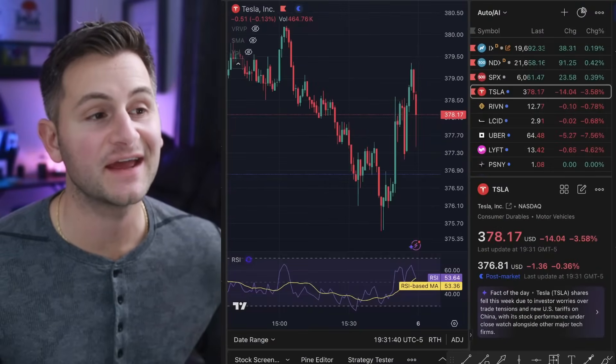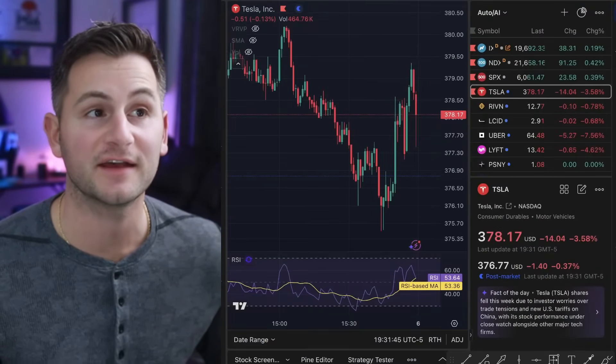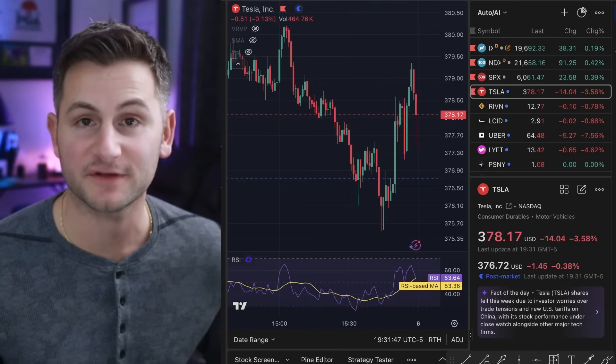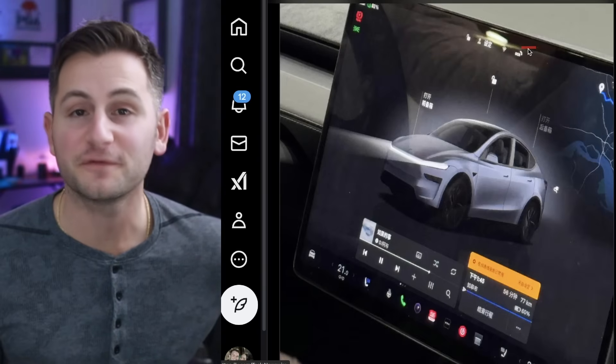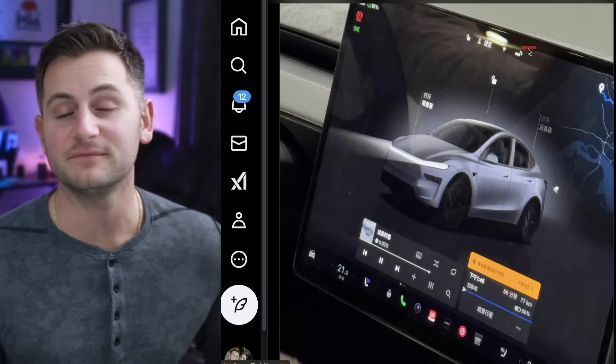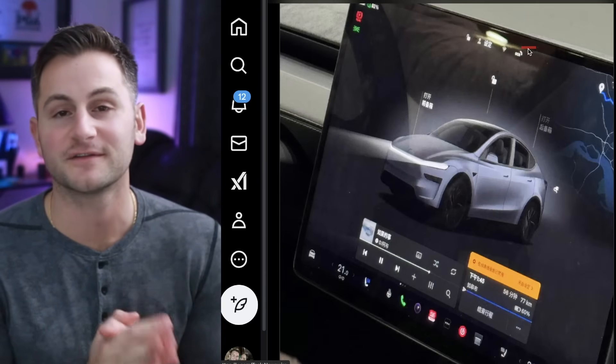Tesla stock closed the day at $378.17, down 3.58%, while the NASDAQ was up 0.19%. The volume was 23% below the average. I hope you have a wonderful day. Please like the video if you did, you can find me on X linked below, and a huge thank you to all of my Patreon supporters.